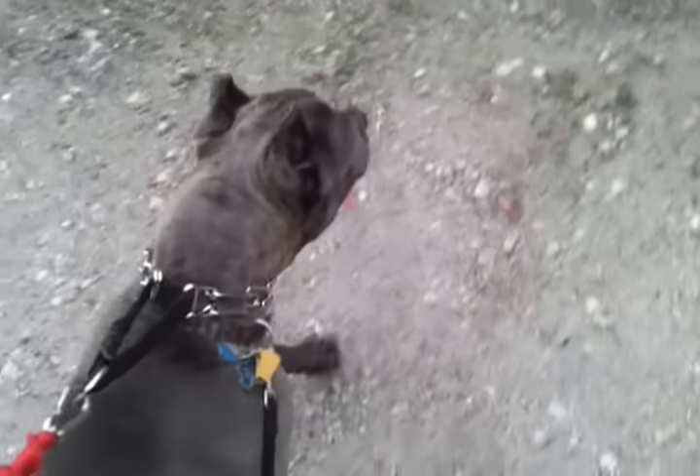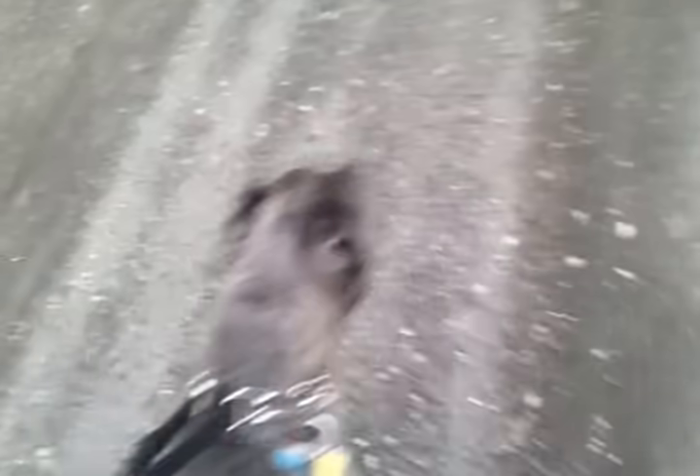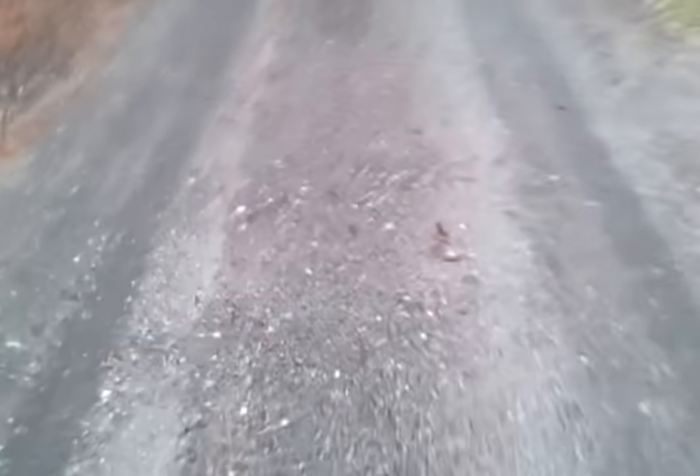We're going to meet Judge for the first time. Judge is my baby. There's Judge, he's up there, concerned about what's going on back here, but I want him to see me walking this dog and claiming this dog.